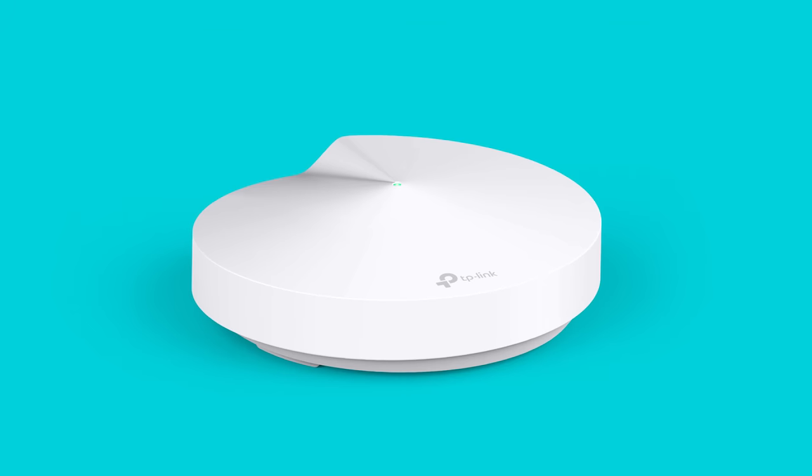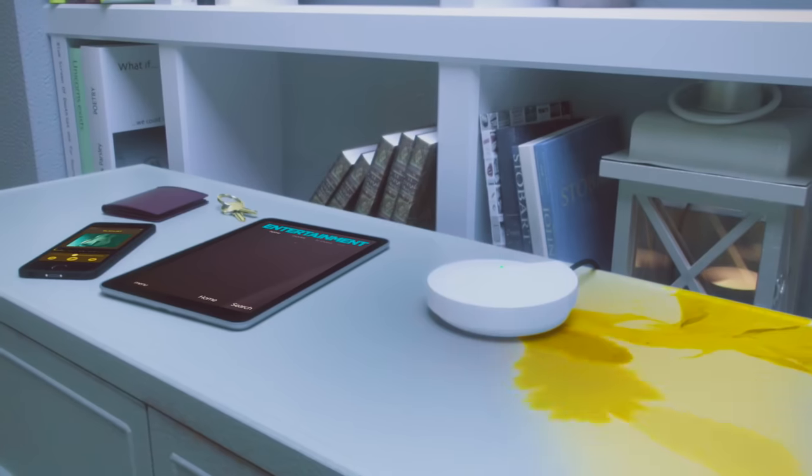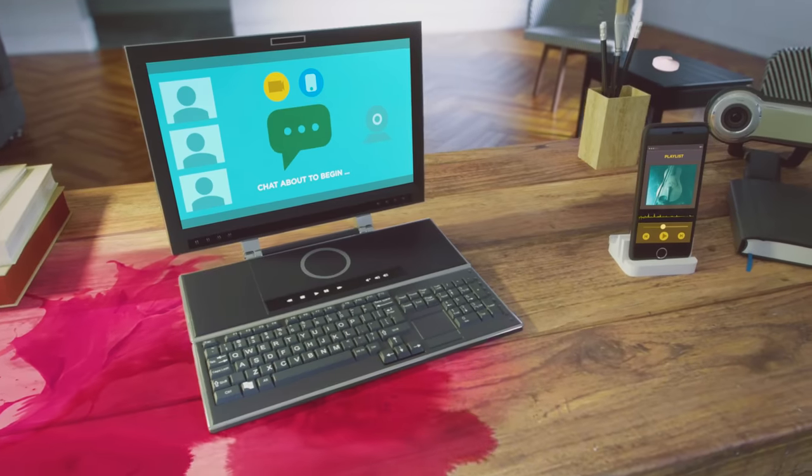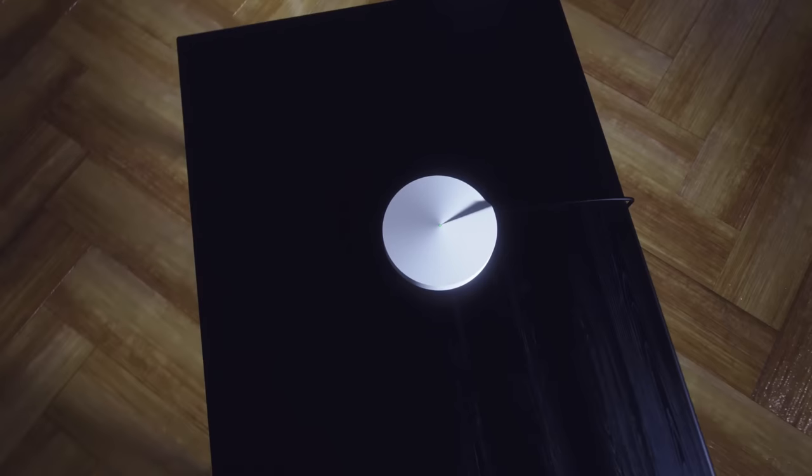Start with one unit or expand coverage with a few — Deco is a system that grows with you. From non-stop gaming to lag-free streaming and video calls, seamless Wi-Fi is truly a thing of beauty. Deco. Paint your home in Wi-Fi.